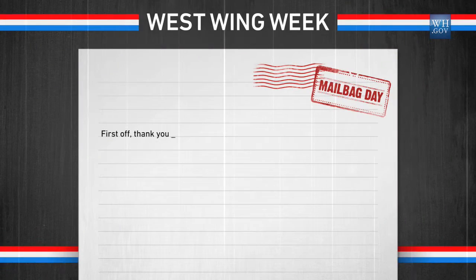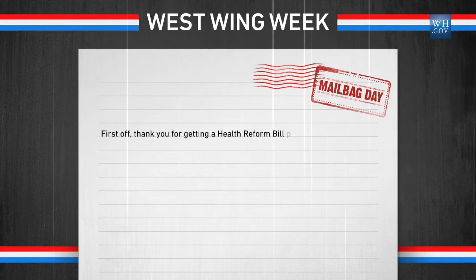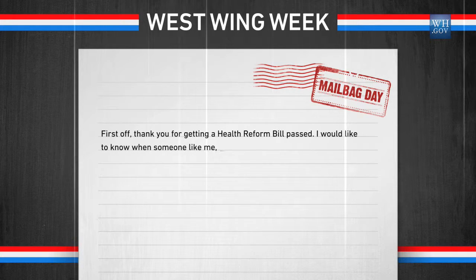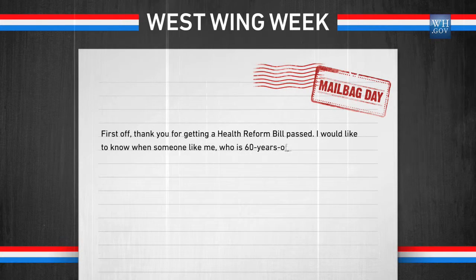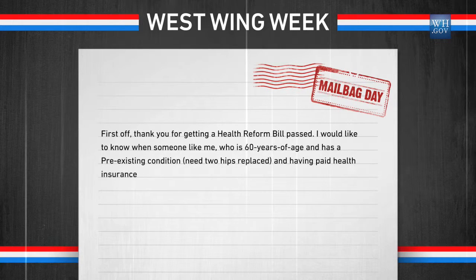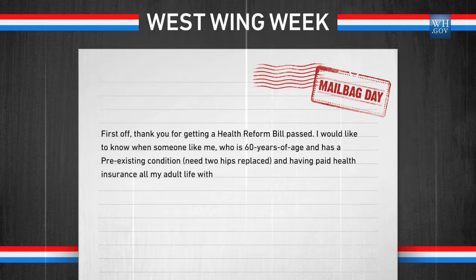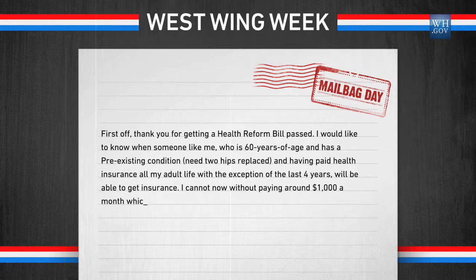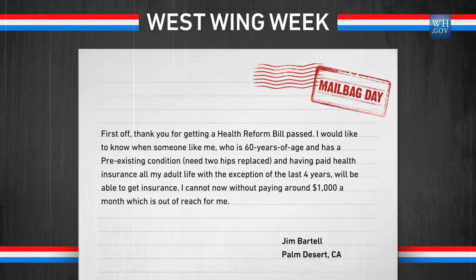Our next letter is from Jim Bartell in Palm Desert, California. Jim writes: I would like to know when someone like me who is 60 years of age and has a preexisting condition and needs two hips replaced — and having paid health insurance all my adult life, with the exception of the last four years — will be able to get insurance. I cannot get health insurance now because of the hips without paying around $1,000 a month, which is out of reach for me. To find out the answer, we asked the Secretary of Health and Human Services, Kathleen Sebelius.